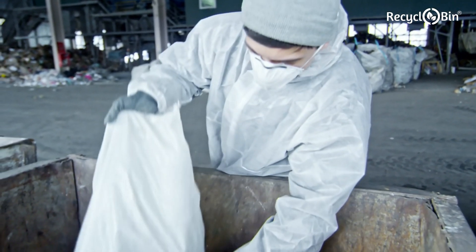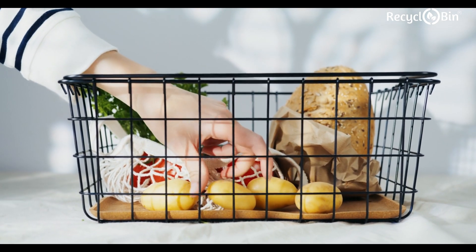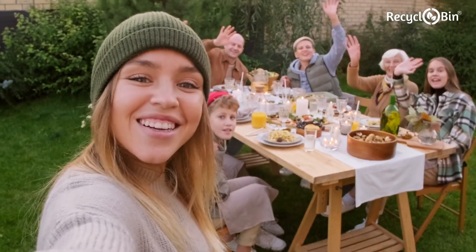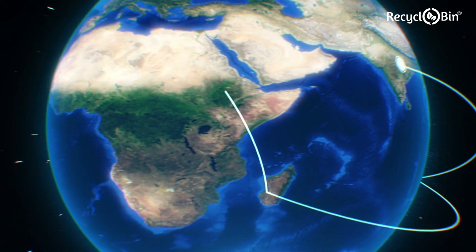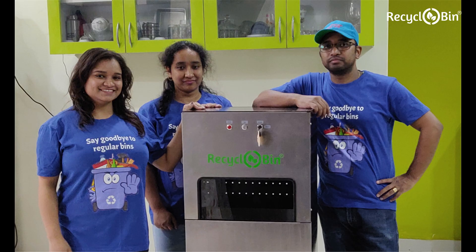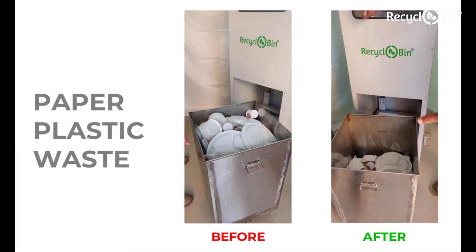When we think about waste management, most of us think about recycling. But imagine, along with reducing consumption of goods, if you were able to reduce the volume of waste at the source — how cool will that be? At Earthsea Technology, we help you achieve that. With our flagship product, the RecycloBin Waste Compactor Dustbin, we help reduce the volume of waste at source — from this to this. And power consumption is less than a light bulb. Smart, isn't it?